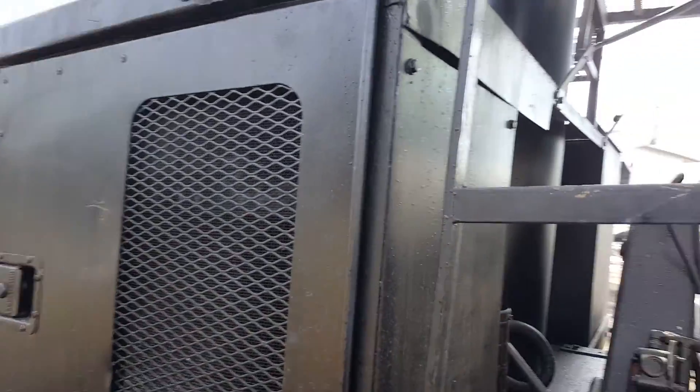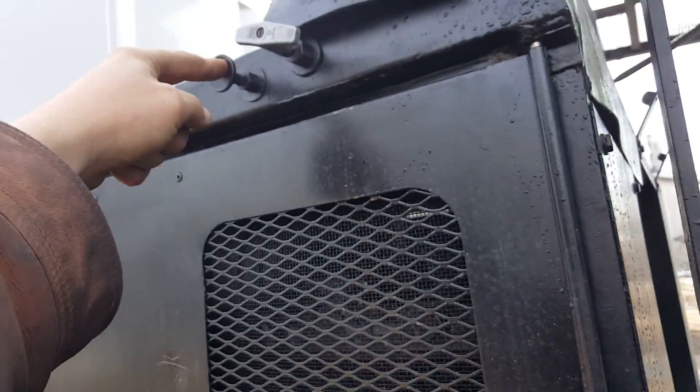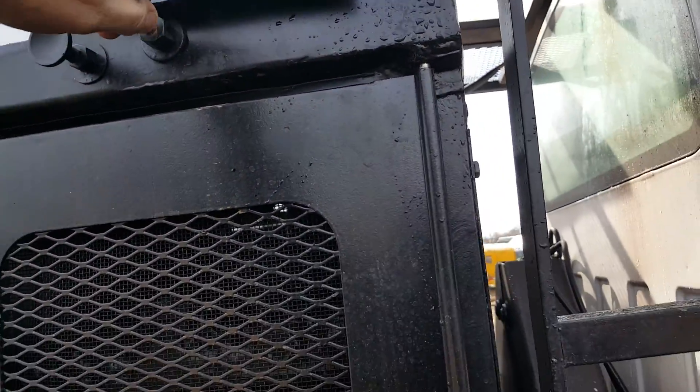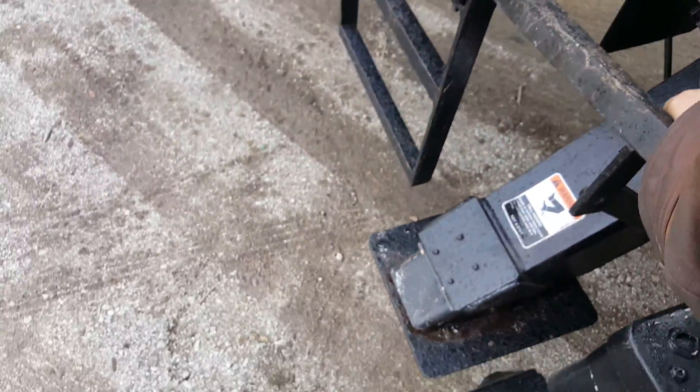I am going to fire up the pony motor here for you and put out the down riggers and show you how she goes. The pony motor was already revved up — normally you have to choke it right here. I'm going to idle it up and put the down rigger down.